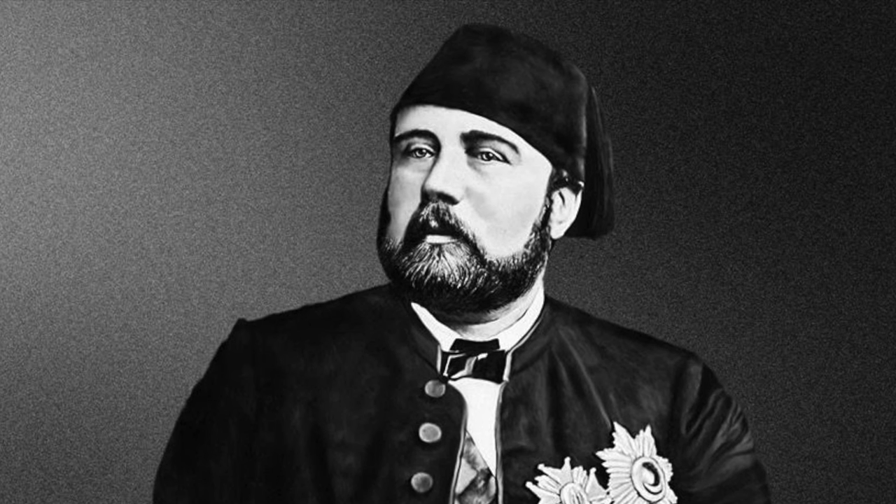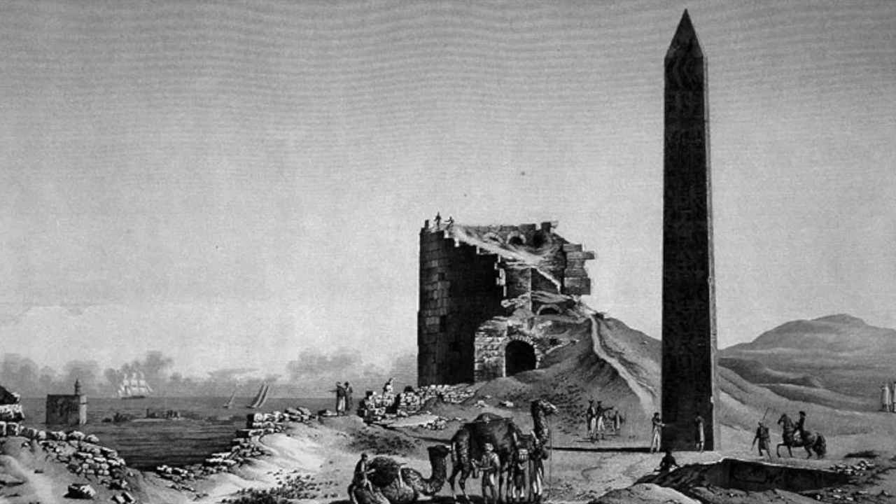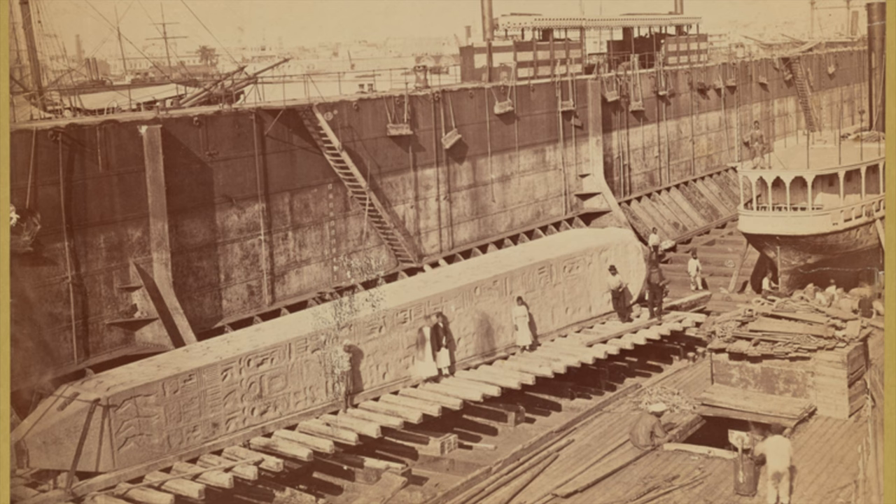In the late 19th century, the Khedive of Egypt, Ishmael Pasha, decided to gift Cleopatra's Needle to the United States as a gesture of friendship and to commemorate the opening of the Suez Canal. However, transporting the massive obelisk across the Atlantic proved to be a significant logistical challenge.